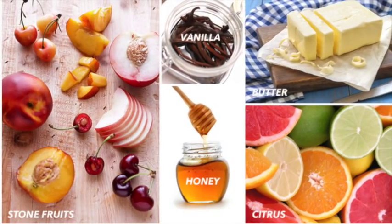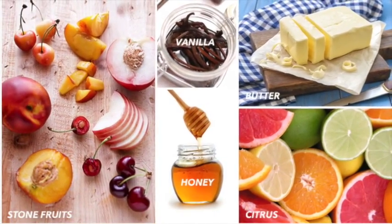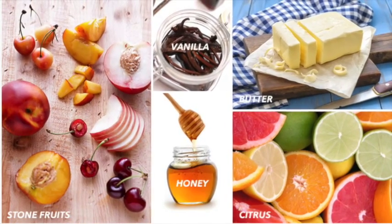In white wine, you may find stone fruits, butter, citrus, honey, and vanilla.